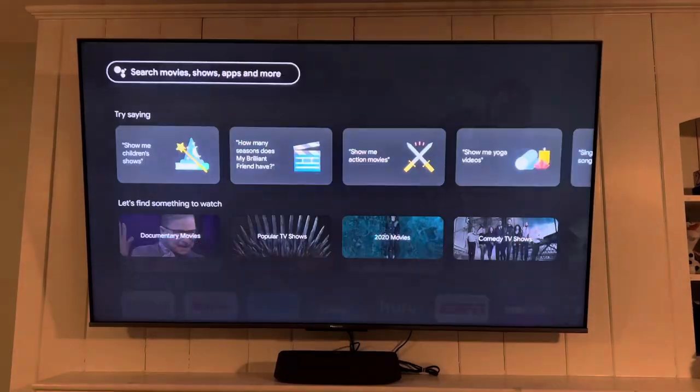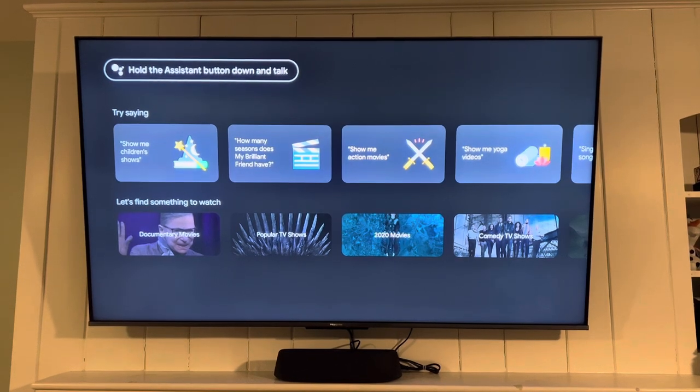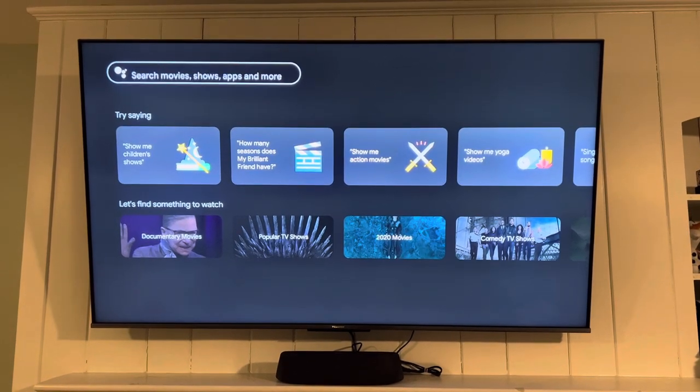The first bar we see on the TV is the search option. We really like having the capability to use hands-free voice control to search and change movies and shows.